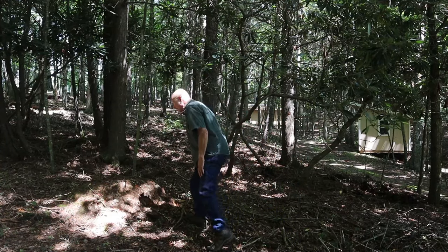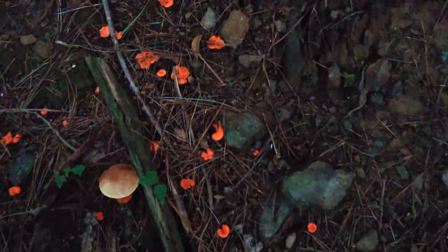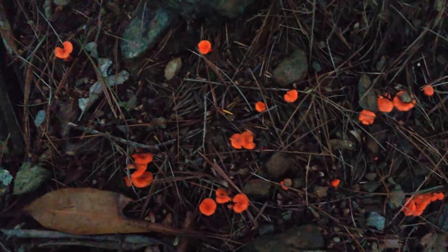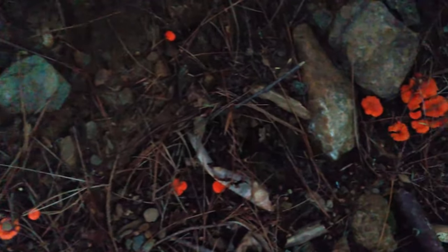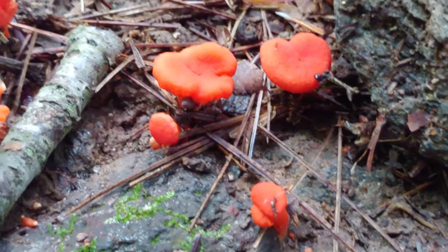Right over here is a really nice grouping of cinnabar chanterelles. I can probably count a cluster of five or six there, another cluster of five to ten there, and a cluster of ten to twenty right there. I found a really good spot. These mushrooms don't grow tightly packed in groups and they don't grow on wood — they're growing in the soil.